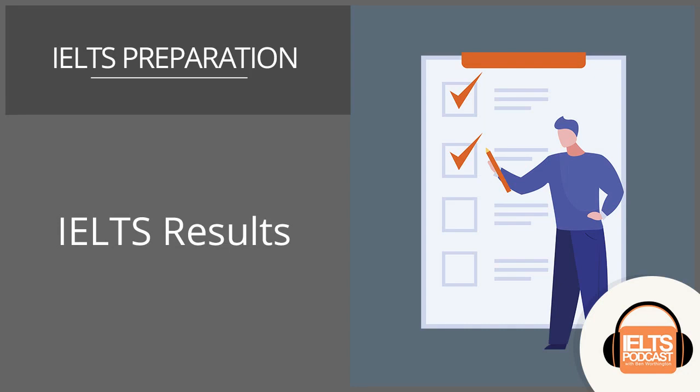Hello there IELTS students. Welcome to IELTS Podcast. You no longer have to worry, stress or panic about IELTS because we are here to guide you through this test jungle. Enjoy these IELTS tutorials and if you need more help or want to access the finished online course, you can visit us at IELTSpodcast.com.